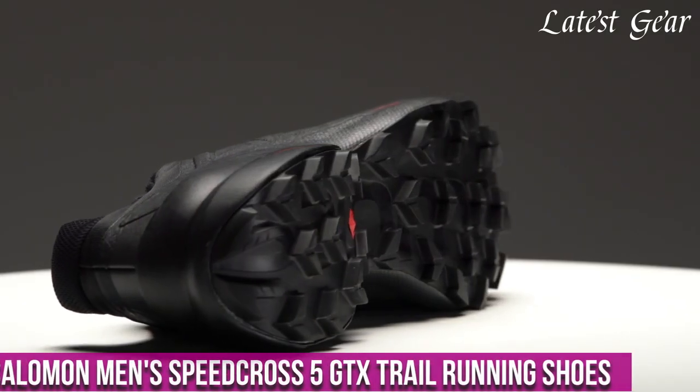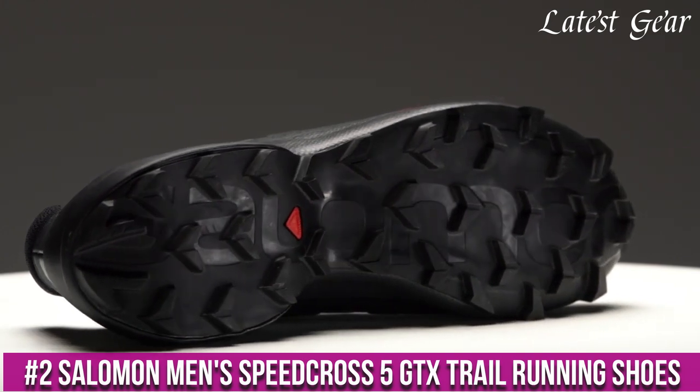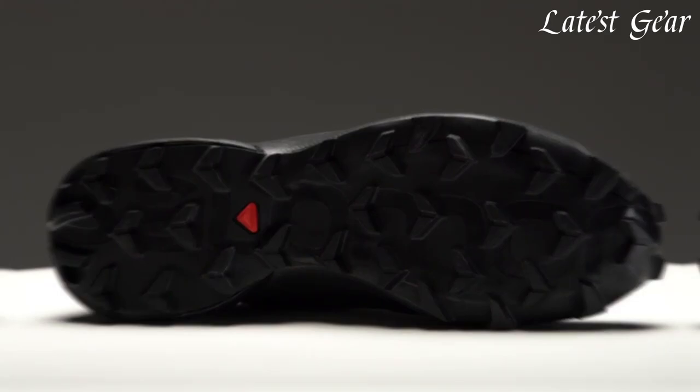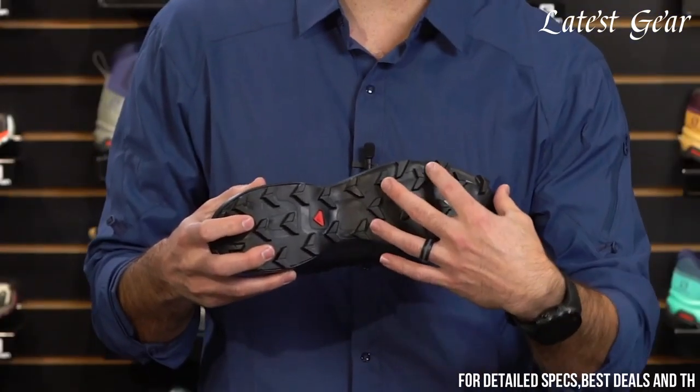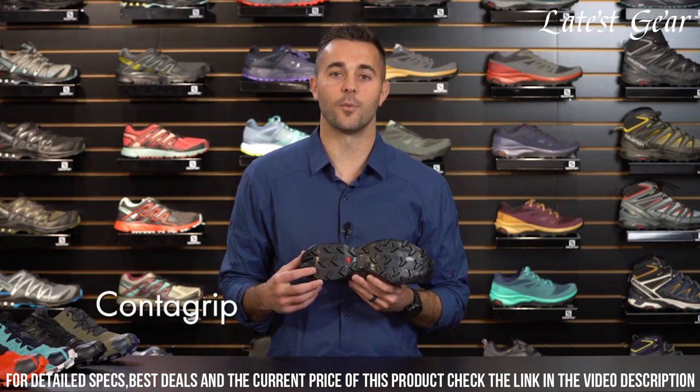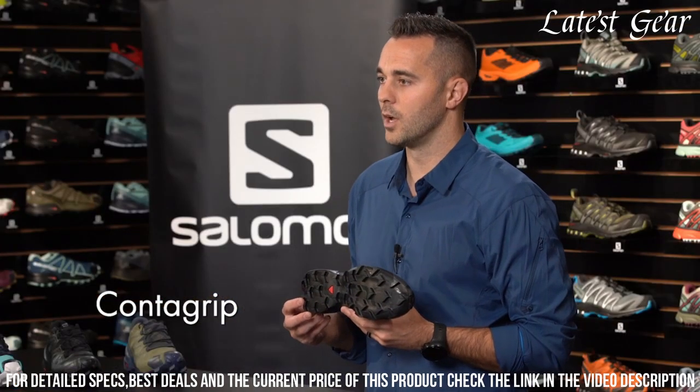Number 2: Salomon Men's Speed Cross 5 GTX Trail Running Shoes — the ultimate footwear for off-road adventures. These shoes feature a rugged and aggressive outsole that grips the terrain with precision, ensuring stability and control in any conditions.